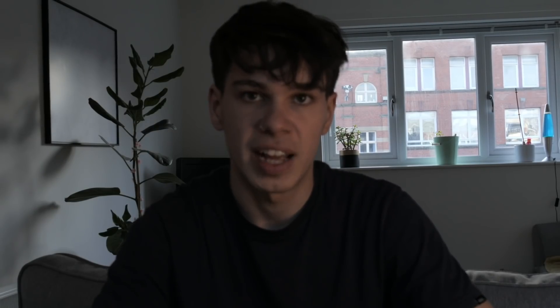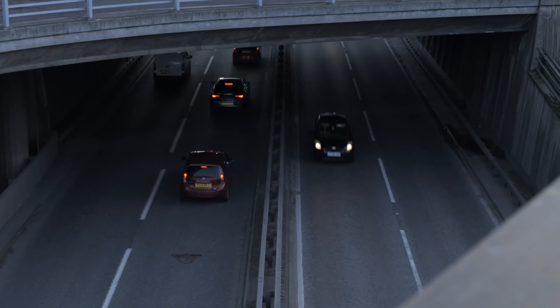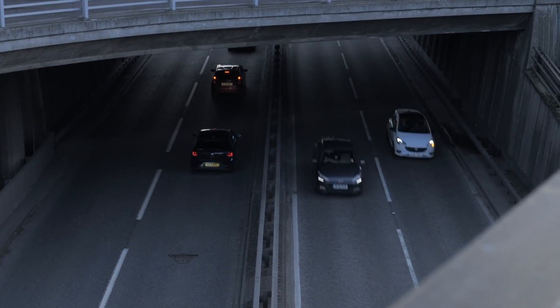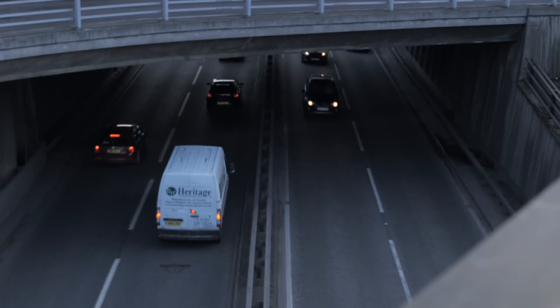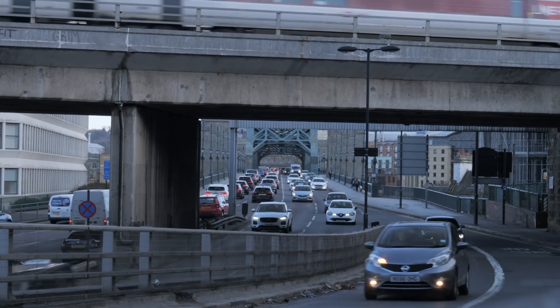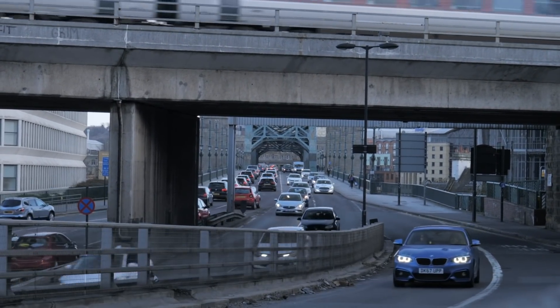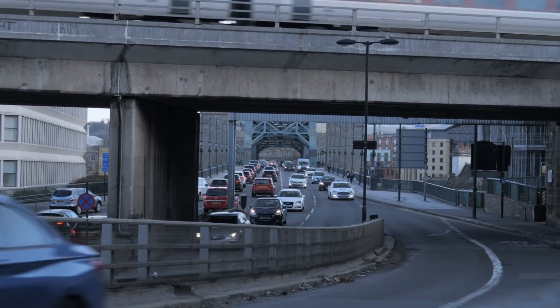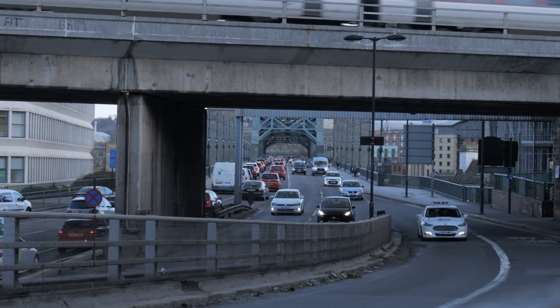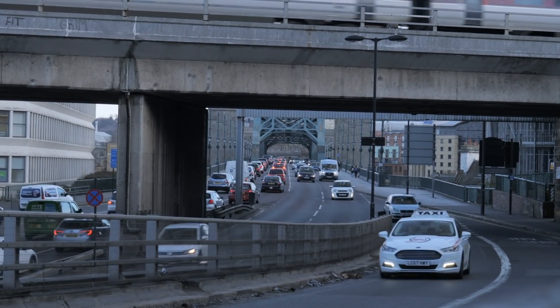The clean air zone charge will likely be a system of automated cameras that detect cars going through and then automatically bill the corresponding address. Clean air zones will operate 24 hours a day, seven days a week, so there's no time when these cameras will be switched off. You'll have to pay the charge by 11:59 on the sixth day after driving into the zone. You can also pay six days before you enter. If you do not pay within this set period, you'll receive a penalty charge notice.